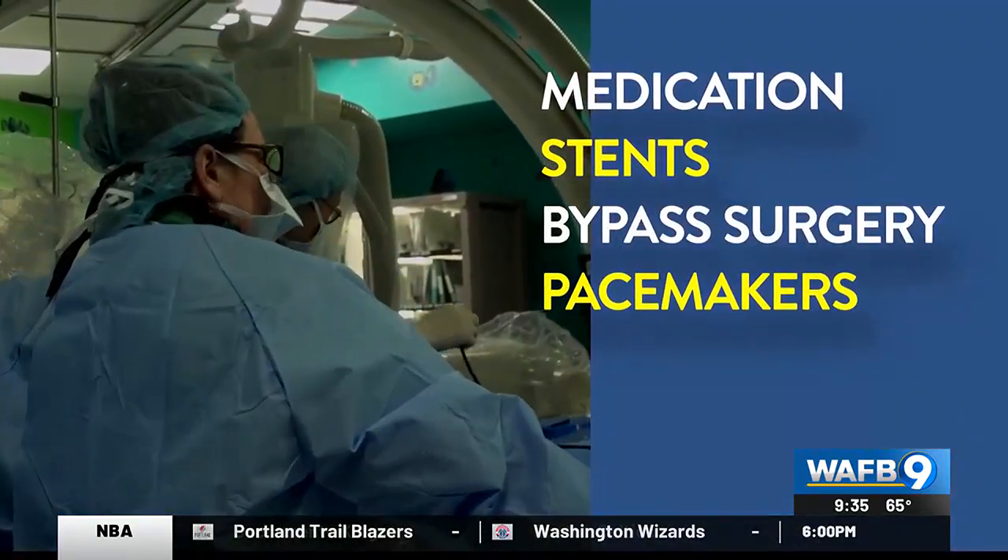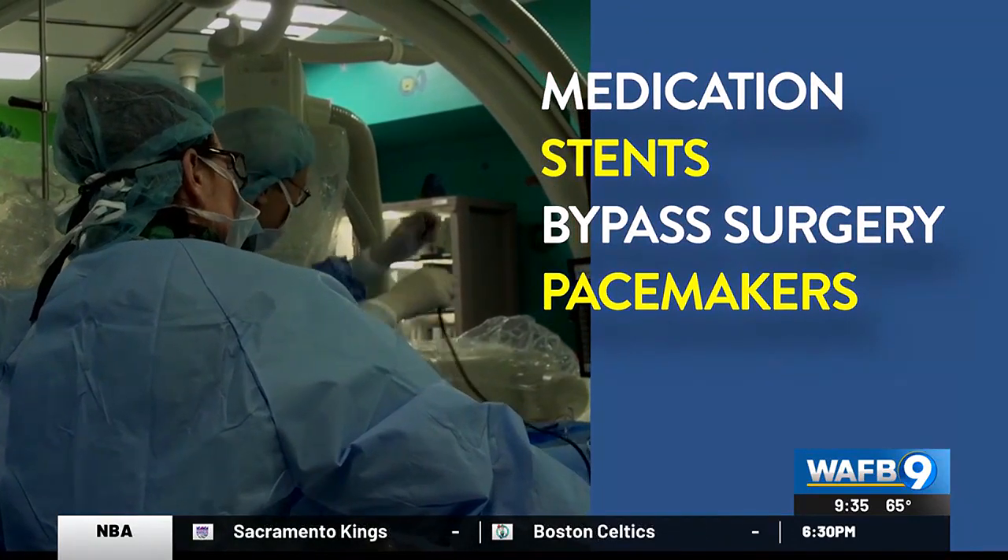When you have weak heart muscle, you can either die because of progressive heart muscle dysfunction or because of sudden death. Treatments include medication, stents, bypass surgery, and pacemakers.